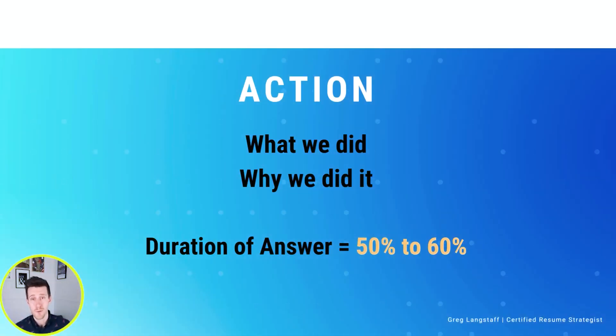Now we are at the most important part of our answer: the Actions. We may list 3 actions or we may list 10 actions. We want to tell them everything we did from A to Z to make ourselves and our team successful in this situation. We'll also take some time to explain why we took some of the actions we took. For any action where your decision might have been unclear, or any action you're particularly proud of, feel free to share why you made that decision. This should be 50, 60, maybe even 70% of our answer.